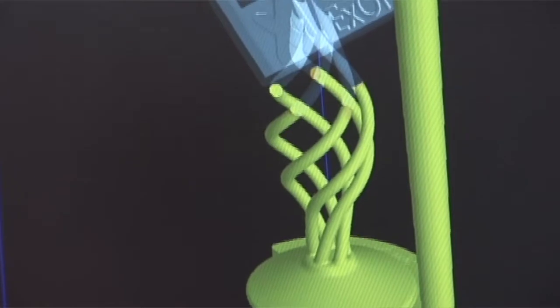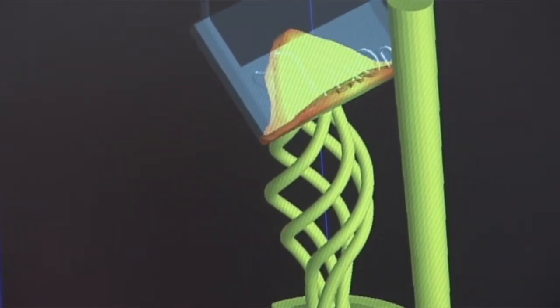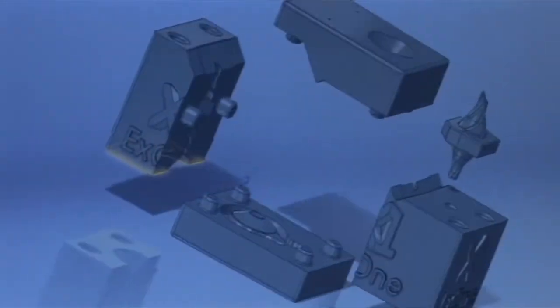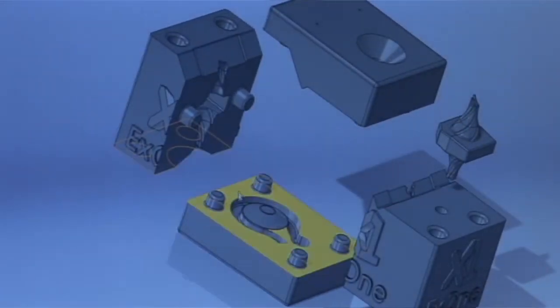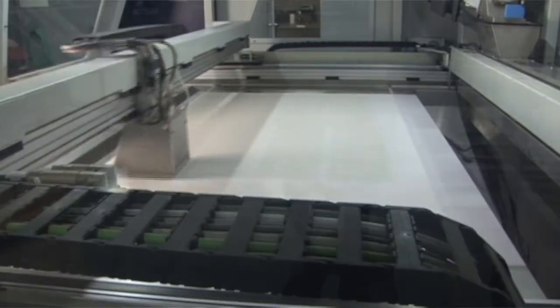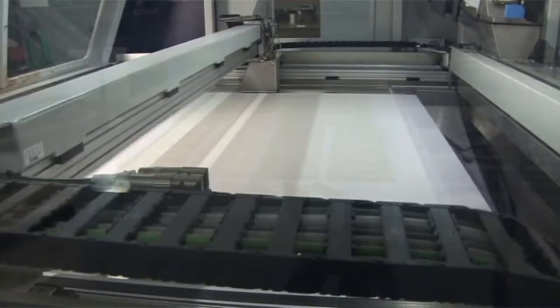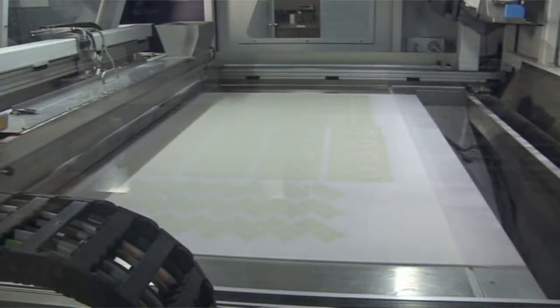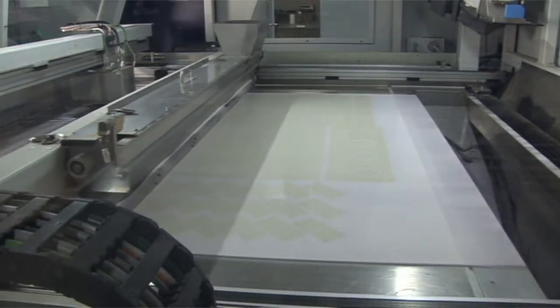The process begins with a digital file of a mold or core. Specialized software slices the design into paper thin layers. Each layer is transferred to the machine which then physically prints the object layer by layer. A pre-mixed casting media is spread and a binder is selectively dispensed using inkjet printing technology. The build platform is then lowered and a new layer of casting media is spread. This is repeated until the mold or core is completed.